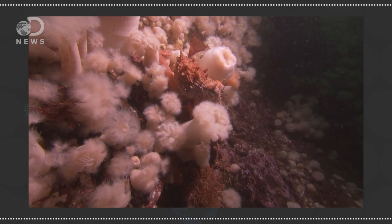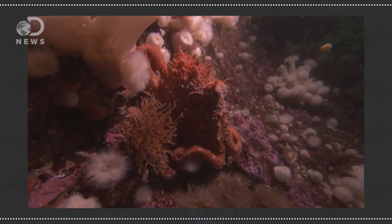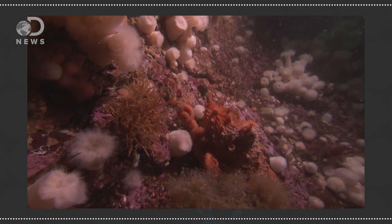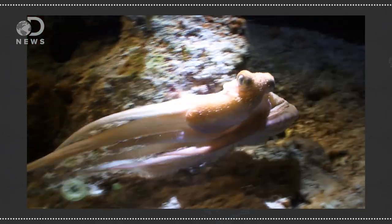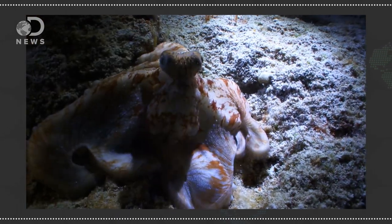But besides changing colors, some cephalopods can change the texture of their skin. In a study published in the Journal of Morphology, researchers found that cephalopods have small muscular structures on their skin that can either poke up vertically in a spike or bump, or spread out nice and smooth. So they can morph into crazy patterns and change textures to mimic their environment like corals, rocks, or sand.